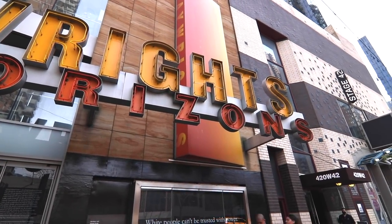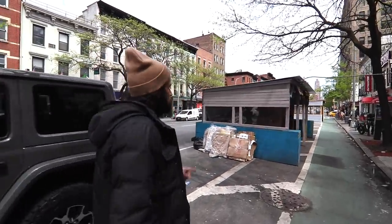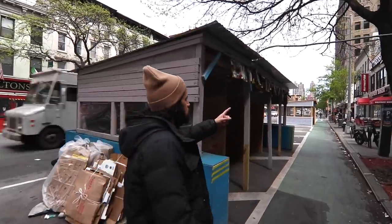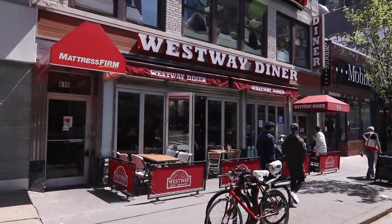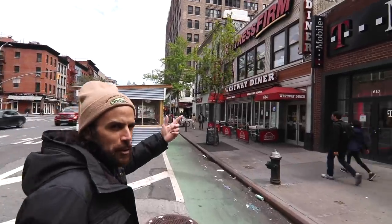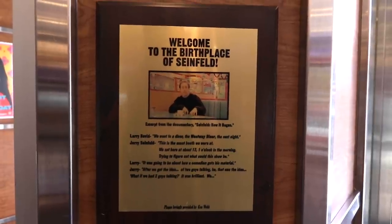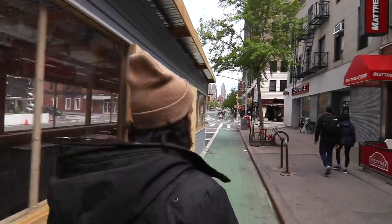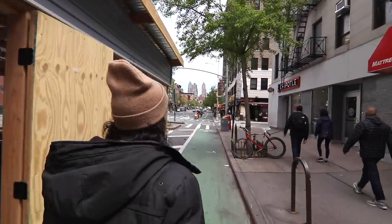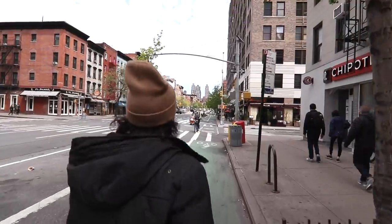Over here on the right, you're going to see this diner. This diner is actually where Larry David and Jerry Seinfeld came up with the idea for Seinfeld. They actually have a plaque in there where they say they came up with it. And then they wrote the pilot over in his apartment at Manhattan Plaza. Pretty interesting!